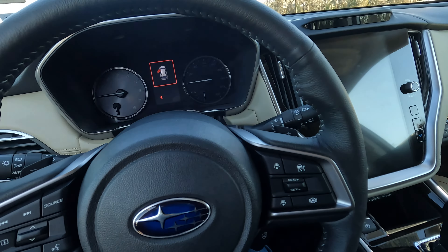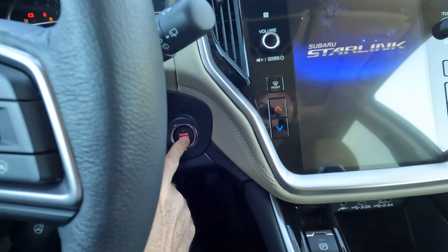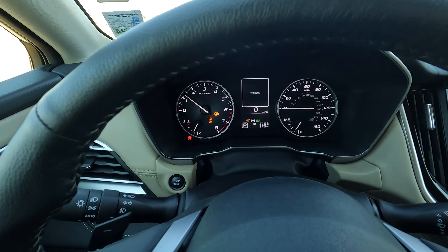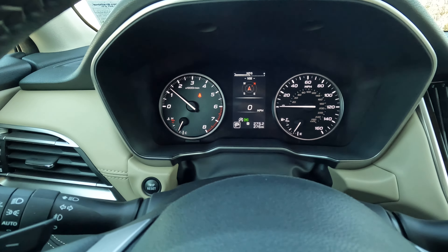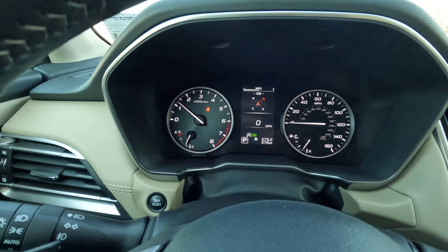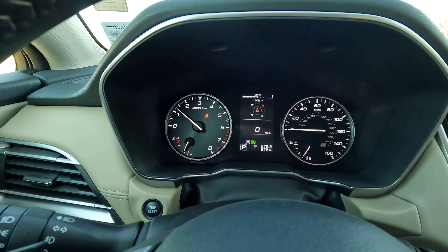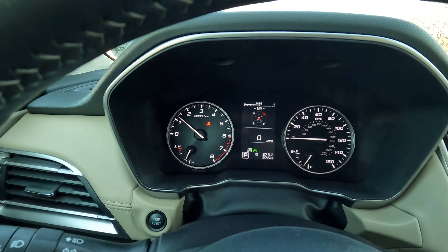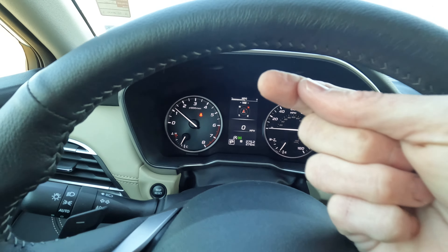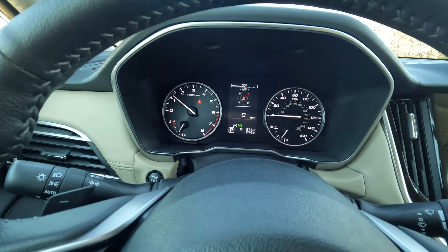Here is the tilt and telescopically adjustable steering wheel. I'm going to start things up — hitting the button right here to start the engine. Depending on your preference, you have analog or digital speedometer options. If you're directionally challenged, you have the compass right there in the center. The flashing effect you might notice is not Subaru's fault — that's my GoPro shutter speed, a common issue with GoPros.